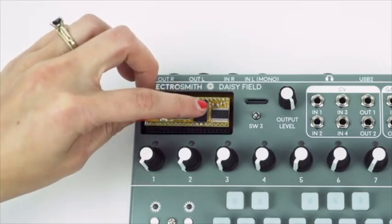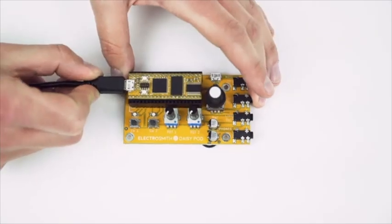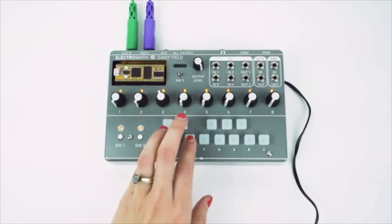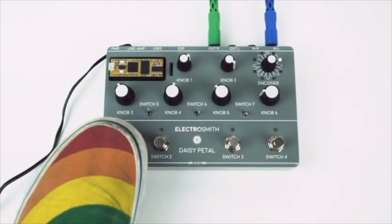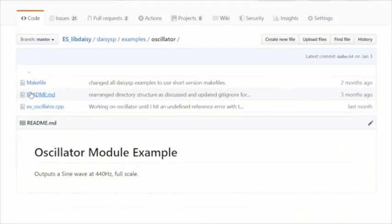To help you start making music immediately, we've created several DAISY-powered instruments including a breakout board, desktop synth, guitar pedal, and a Eurorack module, along with a suite of software libraries and examples for each.